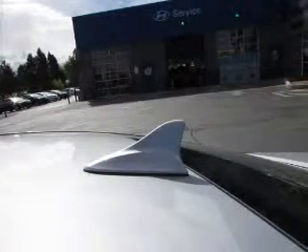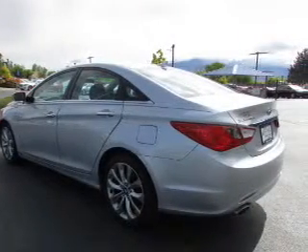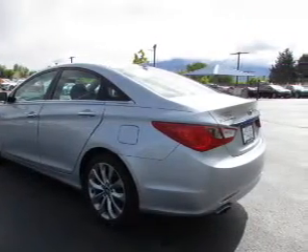Inside you'll find leather seats, Bluetooth connectivity, an auxiliary input, steering wheel controls, push-button start, curtain head airbags, front airbags, side airbags, side impact door beams, and low tire pressure warnings.